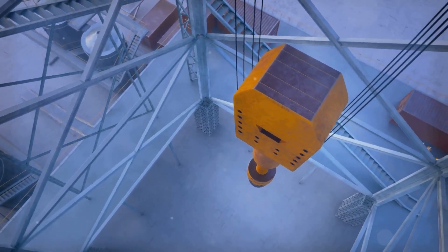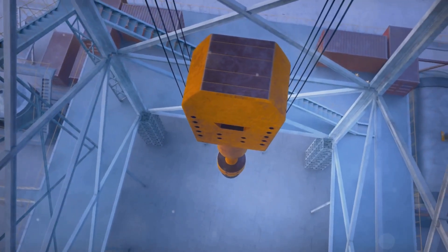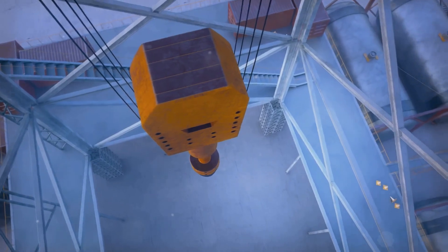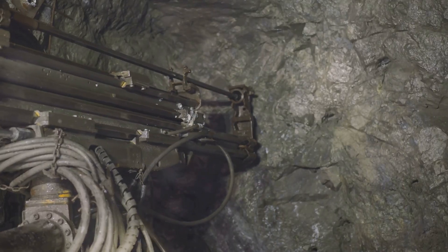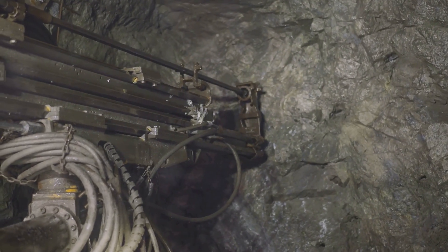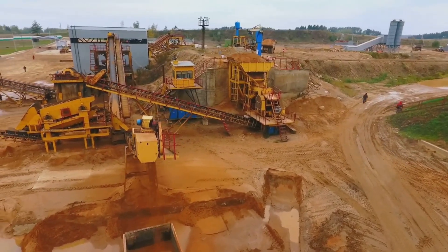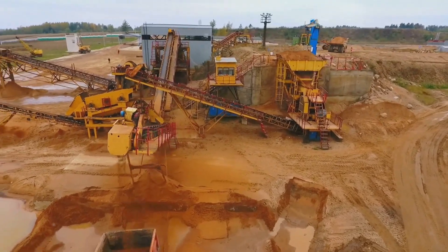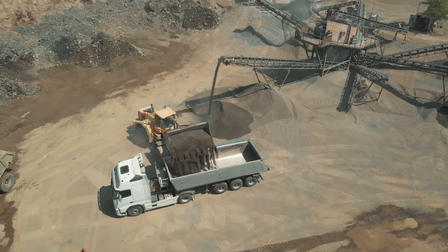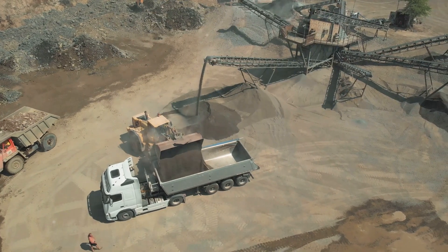These highly advanced machines use sophisticated technology including sensors, GPS systems, artificial intelligence, and automation software to perform drilling tasks with minimal human intervention. As industries look for ways to improve safety, efficiency, and profitability, autonomous drill rigs are becoming an integral part of the future of resource extraction and large-scale construction projects.